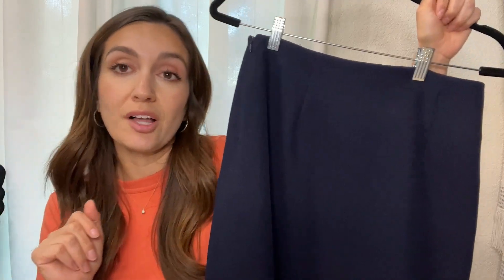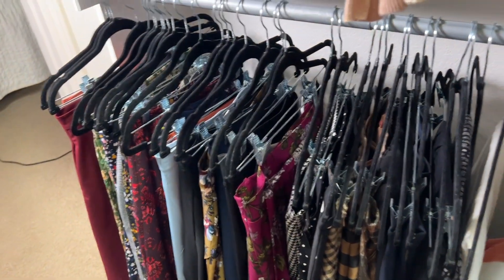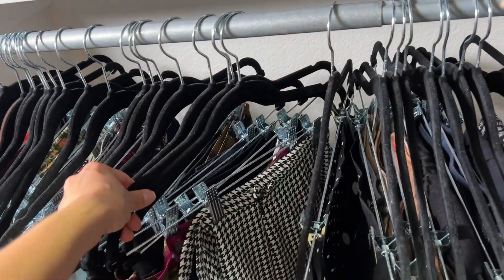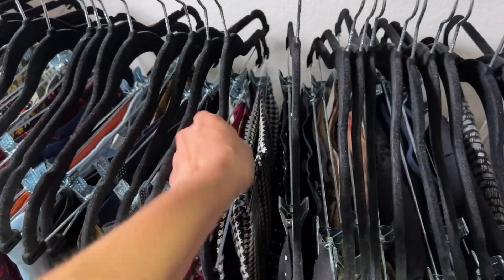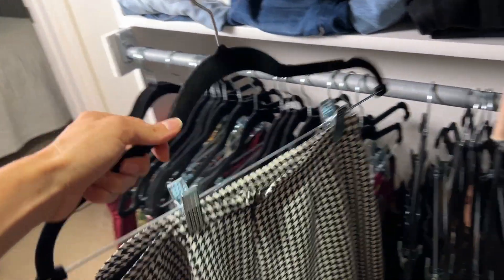Let me show you how it looks in my closet real quick. So these are all of my skirts. As you can see, I only have these hangers. They're not spaced the best, but they're definitely doing well with my skirts. Absolutely love them.